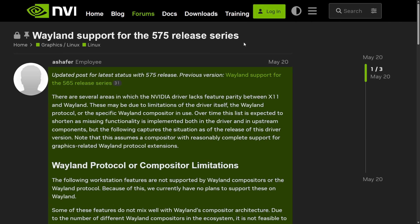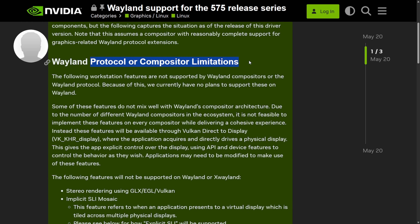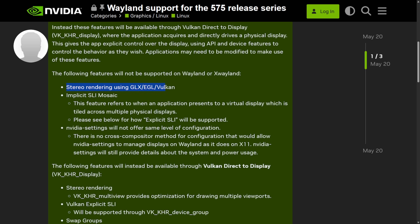The latest Wayland support post for the 575 series is an updated version from November. They speak about protocol and compositor limitations including stereo rendering using GLX, EGL, or Vulkan; implicit SLI; mosaic; and that NVIDIA settings will not offer the same level of display configuration on Wayland as on X11 — there are currently no cross-compositor methods for configuration. While it seems like they're flagging missing parity, it also opens up development for NVIDIA to contribute to Wayland.